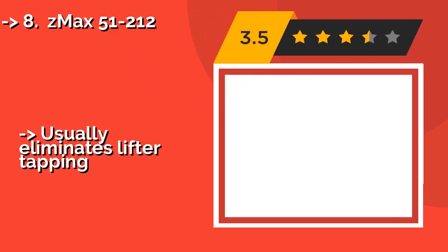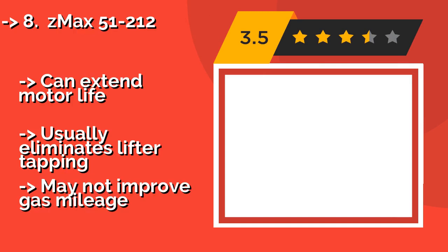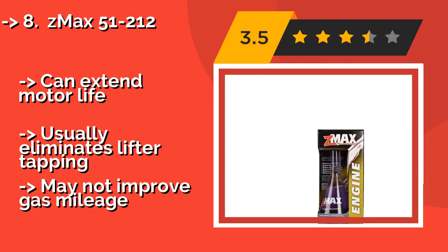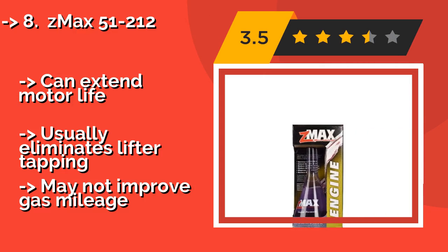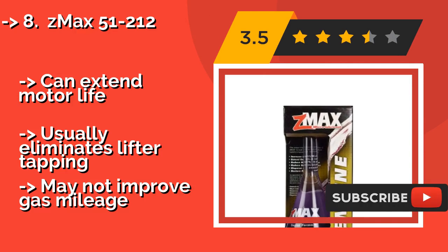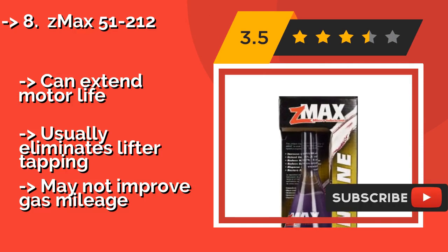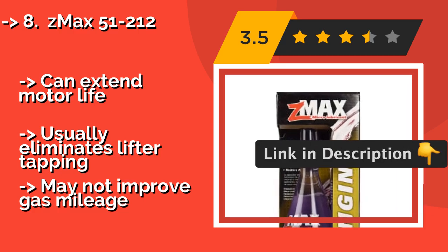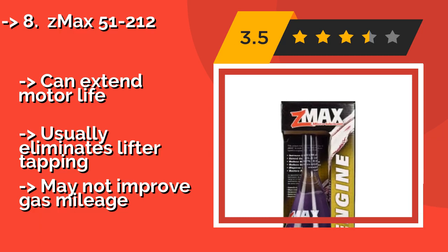You shouldn't miss this product's review: Z-Max 51-212. At about twenty dollars, Z-Max 51-212 is marketed as a micro lubricant that allows your oil to get into small spaces between metal parts and ultimately do its job better than it would on its own. Try it with sensitive, complex engines in foreign or older cars — it can extend motor life and usually eliminates lifter tapping.